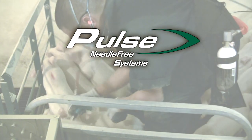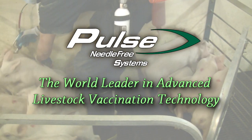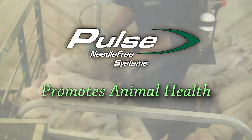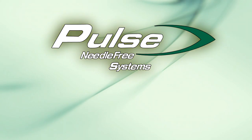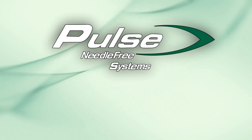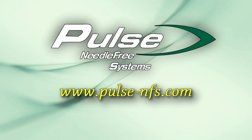Pulse Needle-Free Systems is the world leader in advanced livestock vaccination technology. Pulse Delivery is economical, promotes animal health and well-being, and is better for the environment. Pulse. Field Proven. Farm Tough. Contact Pulse today to see how your operation can benefit from Pulse Delivery Technology.